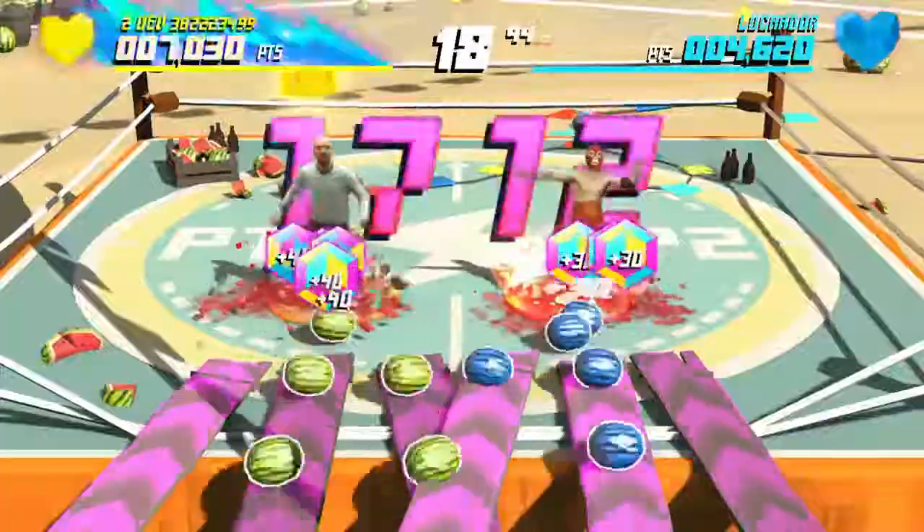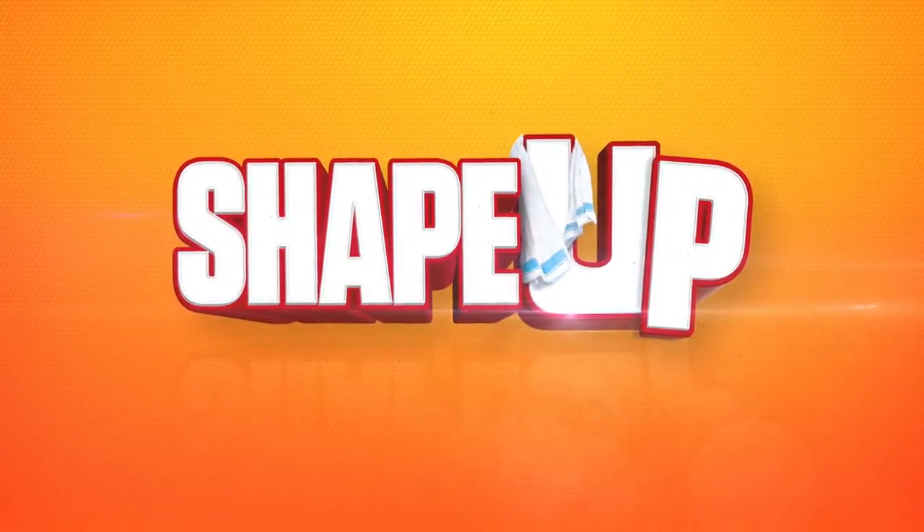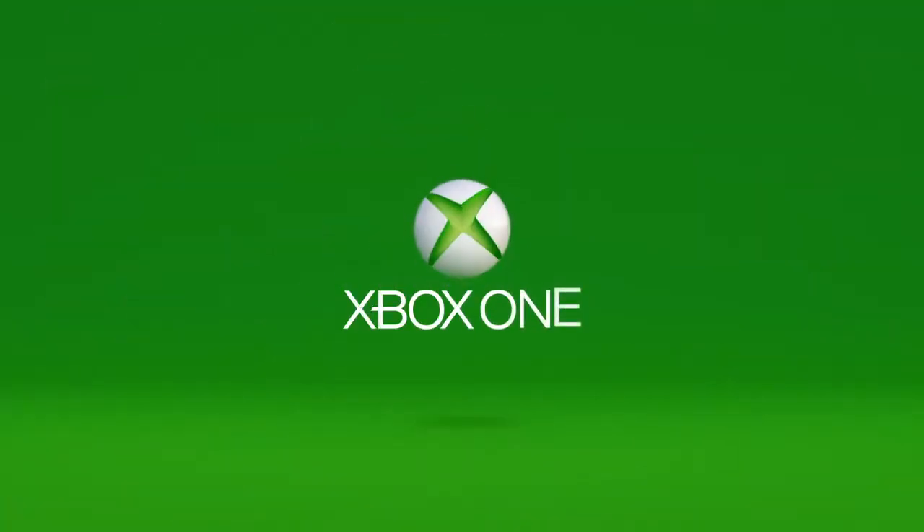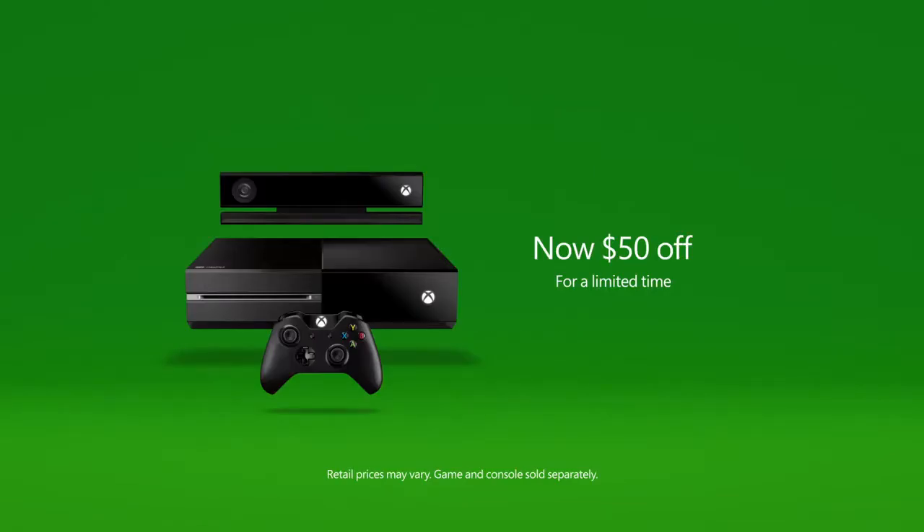Ditch your boring workout. Try ShapeUp. Xbox One — now $50 off.